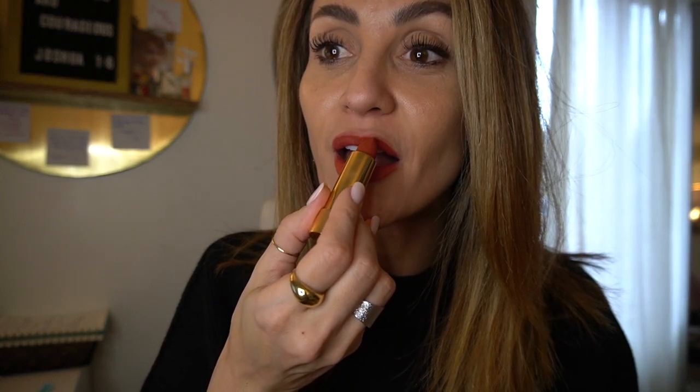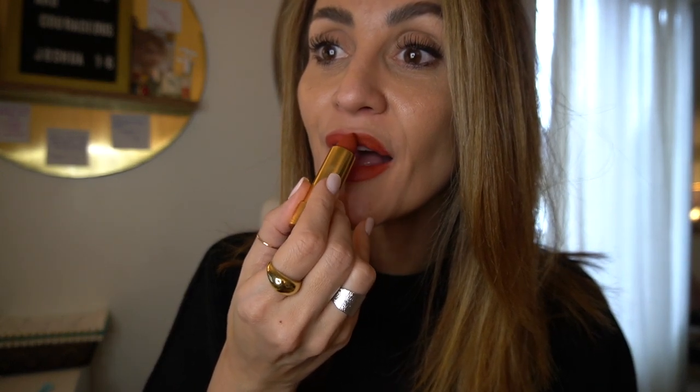Wow, I love the feel of it — the first sweep is so creamy.